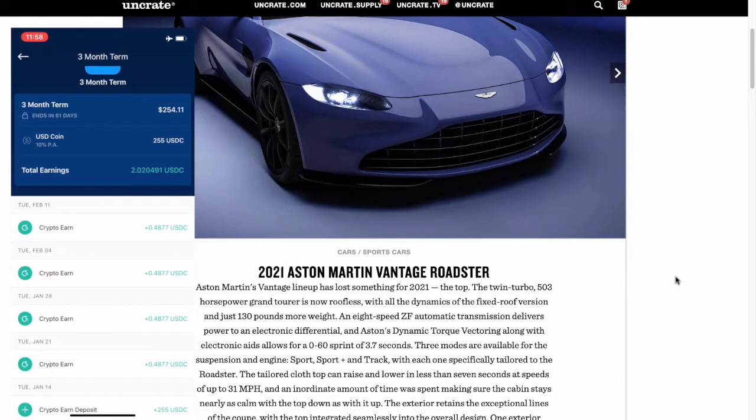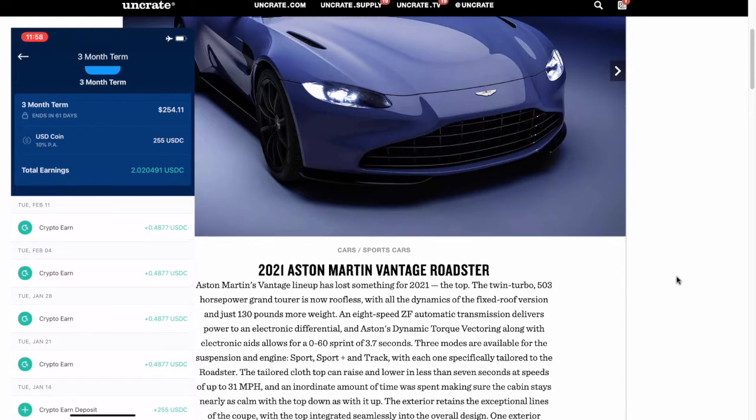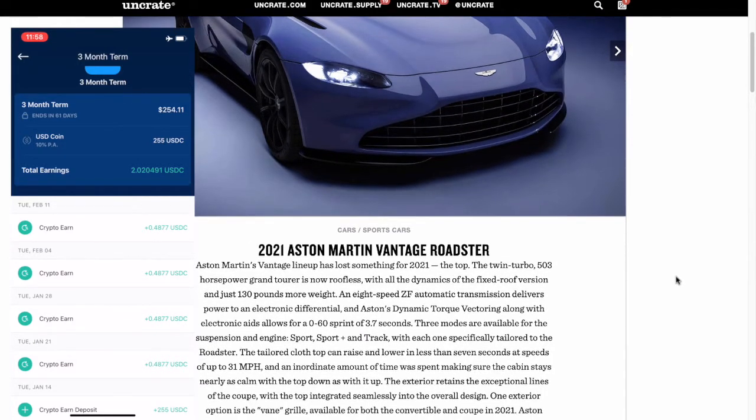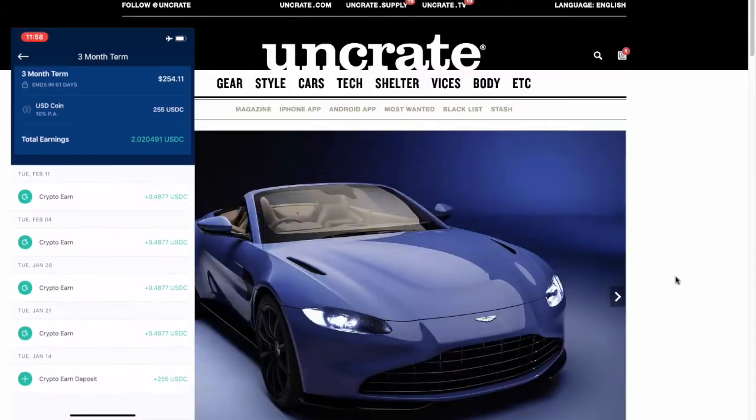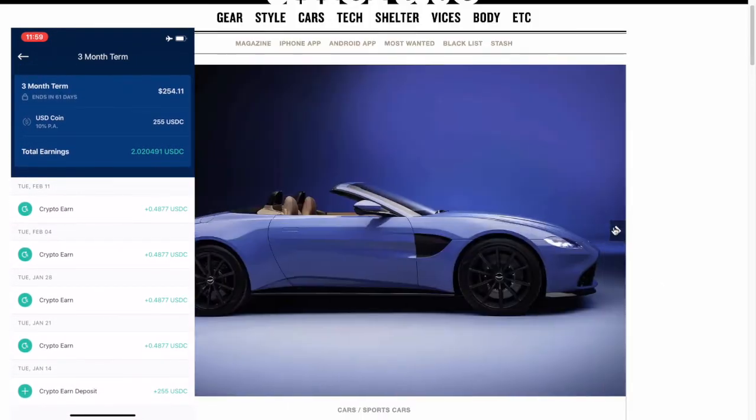So 255 USDC — I now have $254.11. So I've earned over four weeks, putting me just at over 10% when I did that math on the calculator. It's working like a charm, and in 61 days I will have that back.